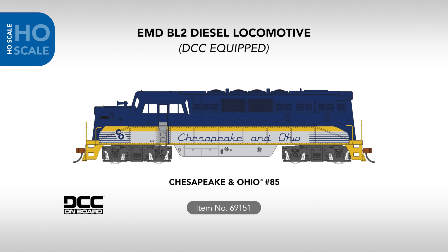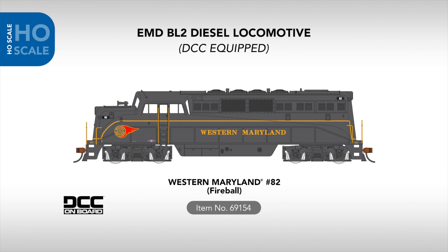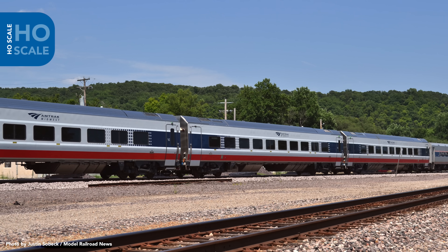Also arriving in our HO scale locomotive lineup is a classic road switcher that continues to operate to this day — the EMD BL2. This model features all new body tooling, LED directional lighting, and a DCC decoder installed. Paint schemes include Chesapeake and Ohio, Monon, Rock Island, and the Western Maryland Fireball scheme.